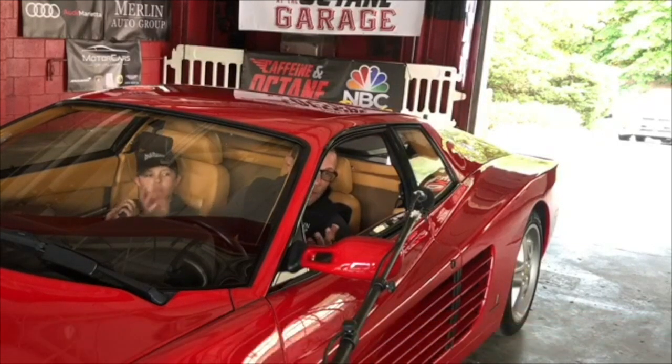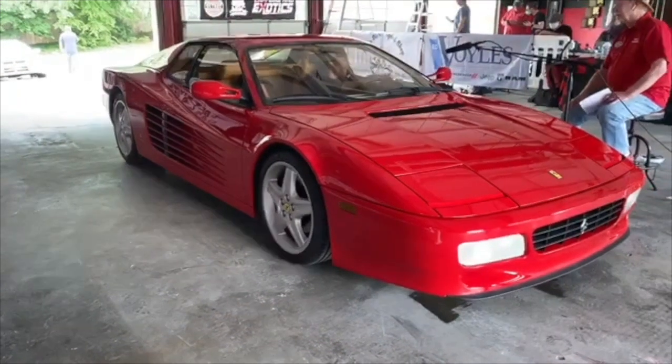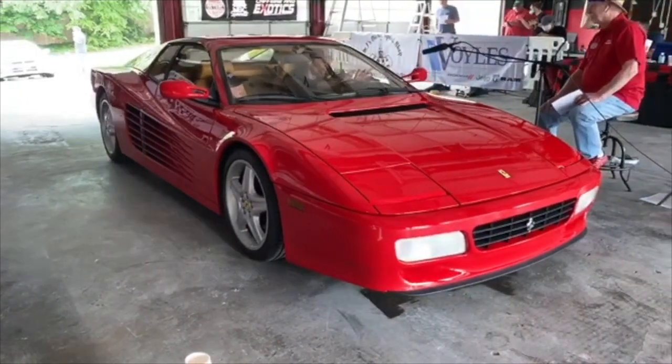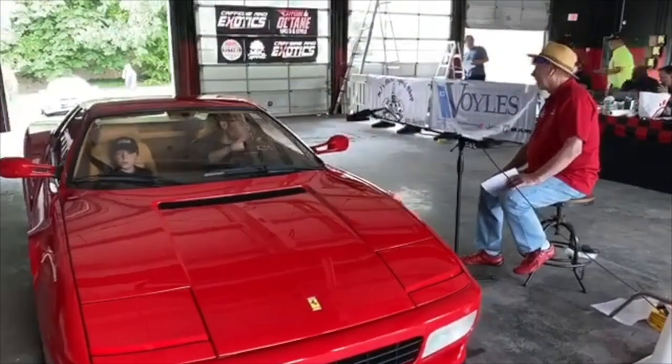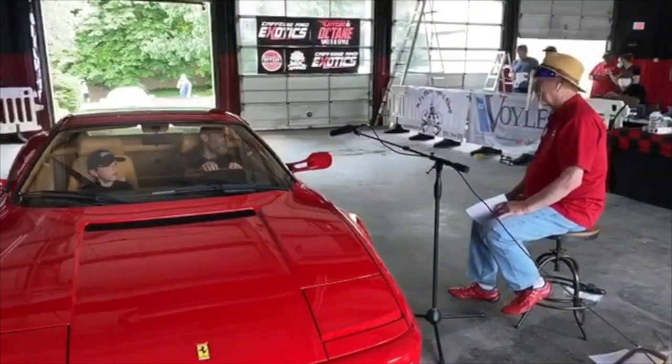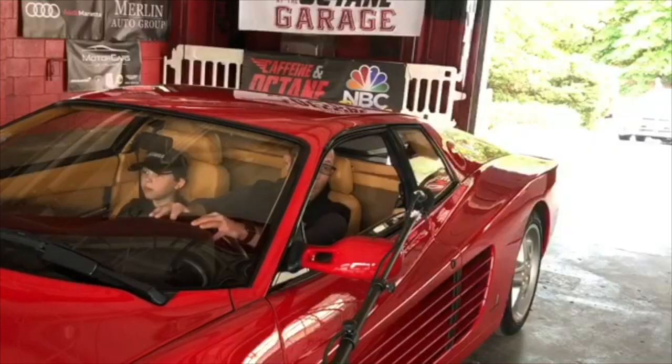For a 1993, it's 27 or 28 years old. The car drives just absolutely incredible. I've wanted one of these, specifically a 512 TR, since I was a kid. Michael Jordan had a black one. I had his picture in my room. And fortunately, I found this thing down at Amelia Island and flew down there and bought it.